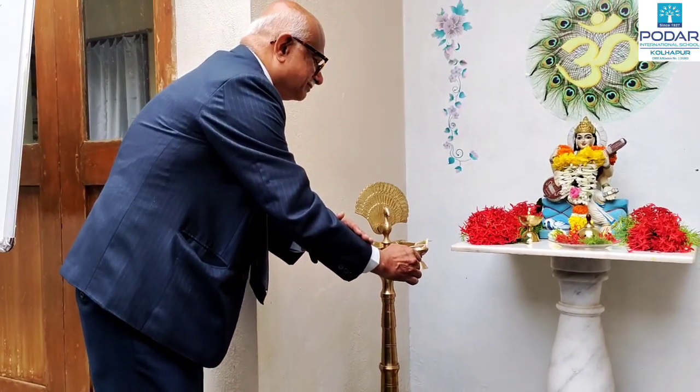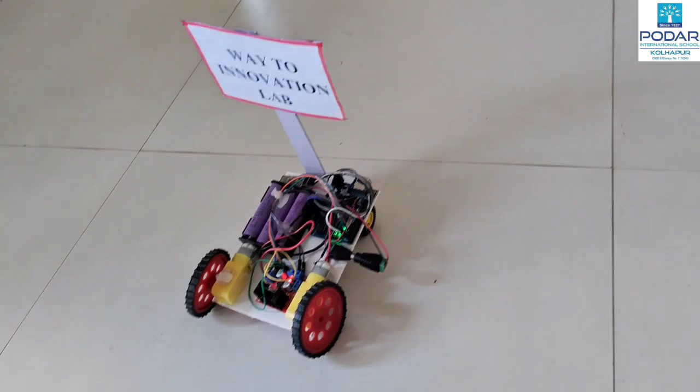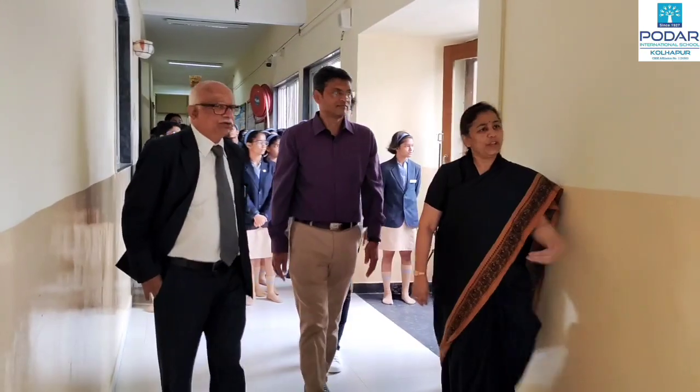The Innovation Lab is a 360-degree solution for imparting some of the important skills of the 21st century. It includes designing, problem-solving, creativity, and collaboration.